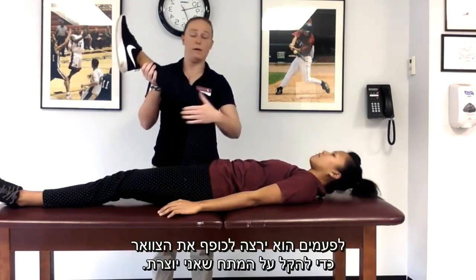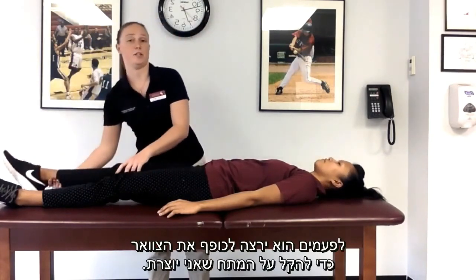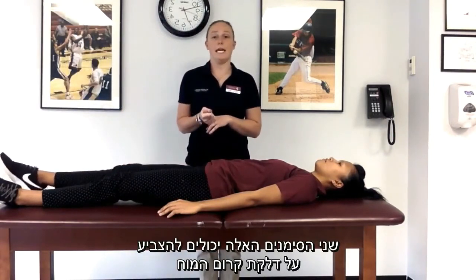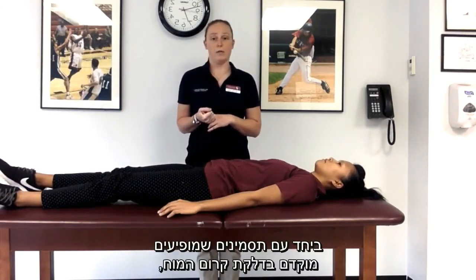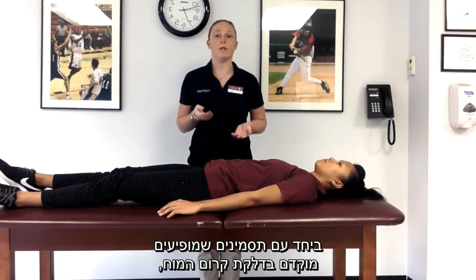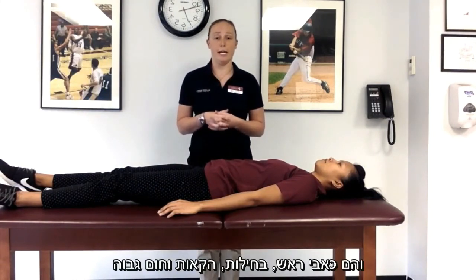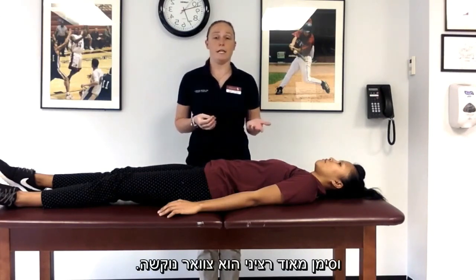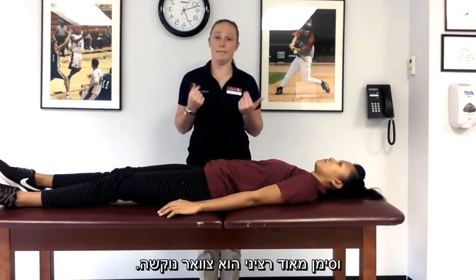Sometimes they would want to flex their neck up to relieve that tension that I'm creating. These two signs can indicate meningitis. Symptoms that commonly present early with meningitis are headache, nausea, vomiting, and high fever. A very major sign that presents is a stiff neck.